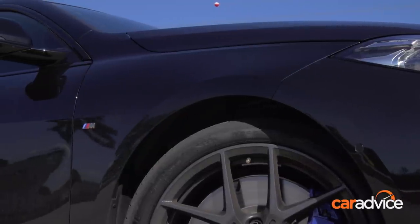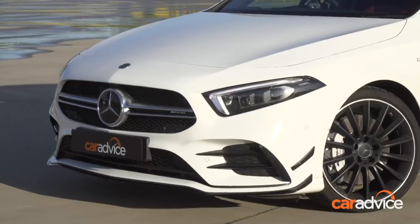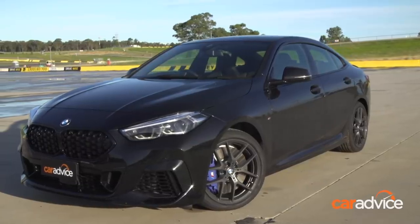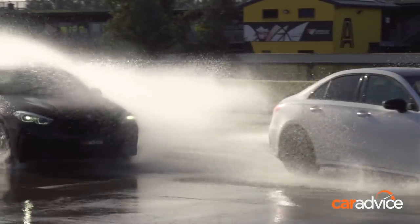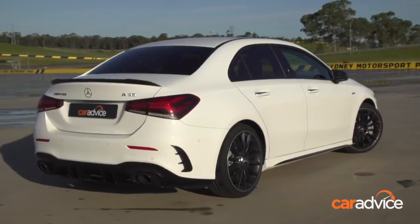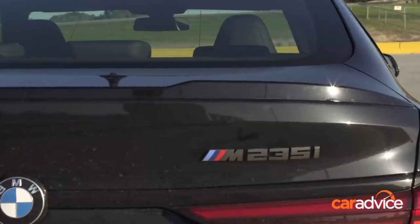Our two fast four-door models are closely matched on price. The Mercedes-AMG A35 sedan is priced from $72,500 before on-road costs. The BMW M235i Gran Coupe launched at $69,990 but two months later jumped to $72,990. Each car is powered by a two-litre turbocharged four-cylinder engine, and each is essentially a front-wheel drive car with on-demand all-wheel drive systems.